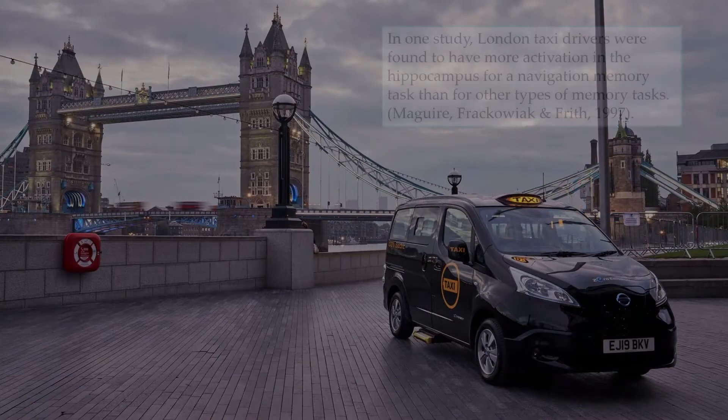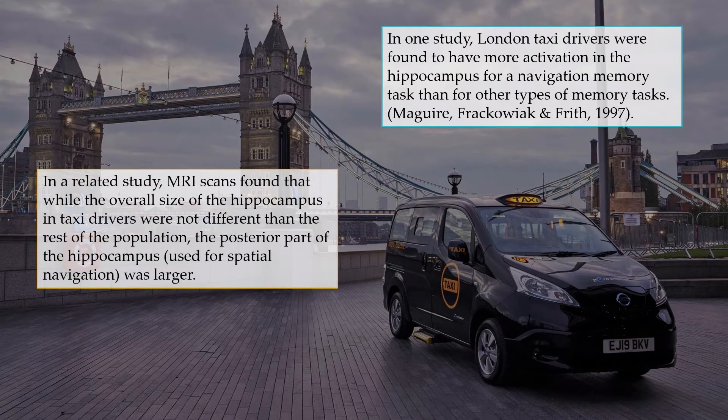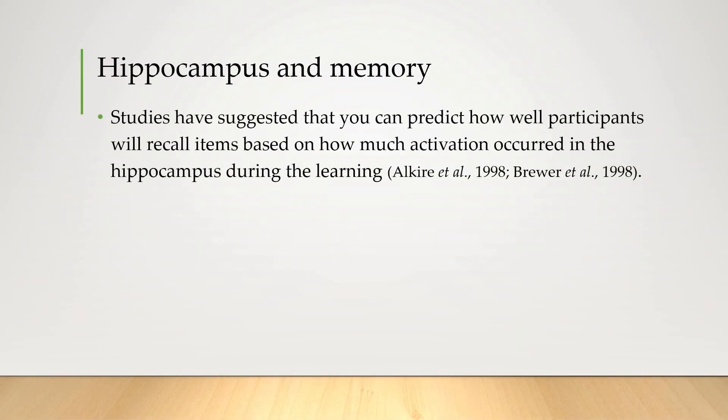In one really interesting study, London taxi drivers were found to have more activation in the hippocampus for a navigation memory task than for other types of memory tasks. In a related study, MRI scans found that while the overall size of the hippocampus in taxi drivers was not different than the rest of the population, the posterior part of the hippocampus, which we believe is used for spatial navigation, was larger. Of course, correlation doesn't imply causation, but the evidence does seem pretty good that the hippocampus plays an important role in forming these memories.